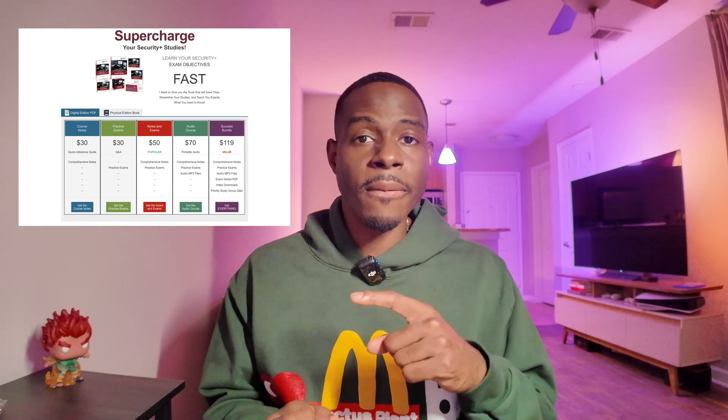He also sells practice exams, course notes, and exam packs. If you buy the whole bundle, I really think it's worth it, but you can also buy them separately. Not only does he have resources for the Security Plus, but he also has resources for the Network Plus and A+ certifications as well.